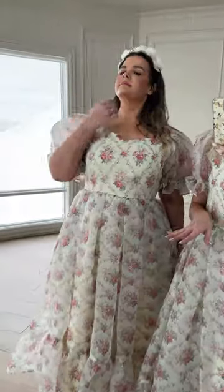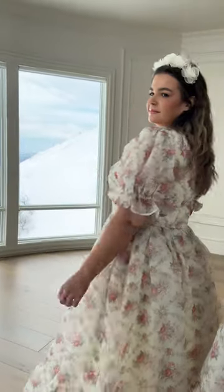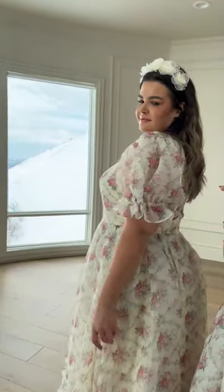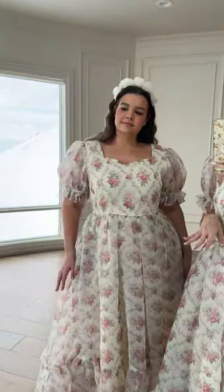Let's get up a little bit closer. We have a beautiful sweetheart neckline — one of my favorite silhouettes — and these sleeves, let's talk about these sleeves. The ruching adds a nice puff, not too big, not too little. Very classic.